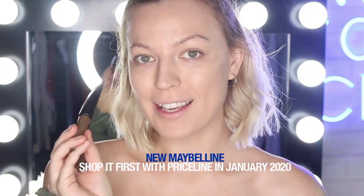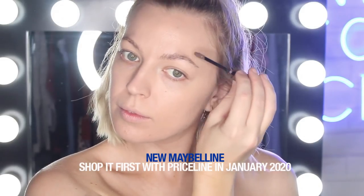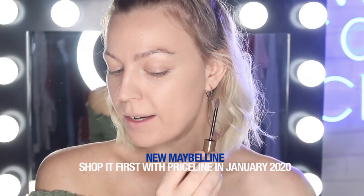Next up I've got the Tattoo Studio Waterproof Brow Gel. You can really see a difference in the eyebrows already — this one looks so much fluffier, but still super natural.